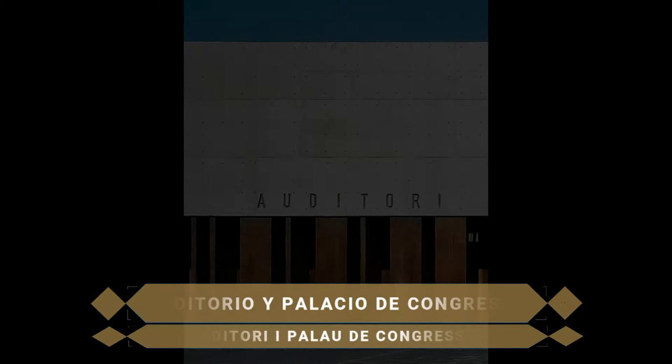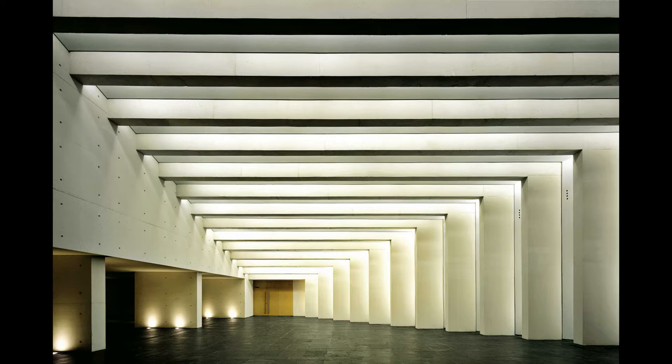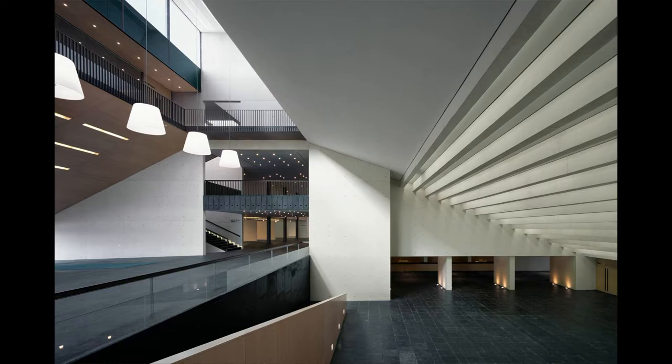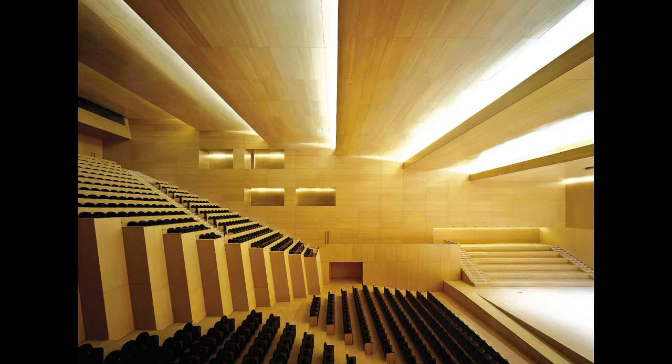A pocos pasos se ubica uno de los monumentos más modernos de Castellón: el Auditorio y Palacio de Congresos. Diseñado por Carlos Ferrater, se caracteriza por una utilización expresiva del espacio que combina la superposición de grandes volúmenes asimétricos para transmitir armonía y elegancia arquitectónicas. Su sala más grande cuenta con una capacidad para 1.200 personas y es usado principalmente para conciertos.